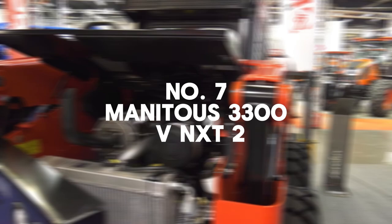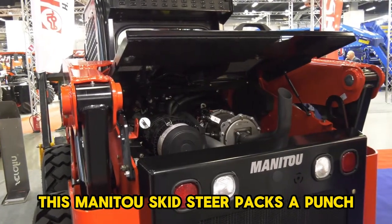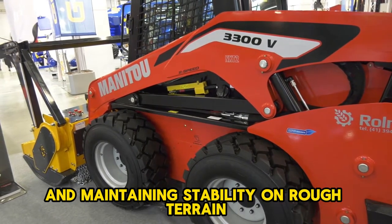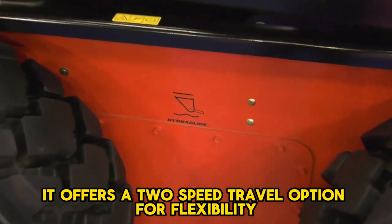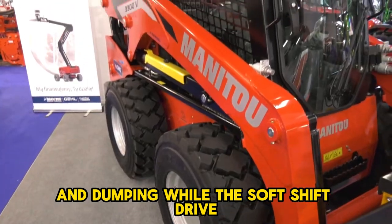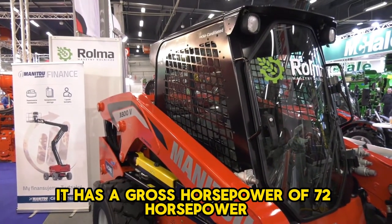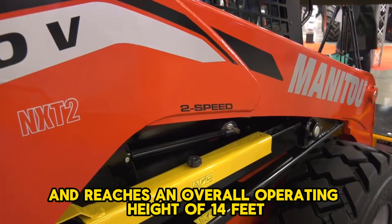Manitou's 3300V NXT 2, the lightest on our list at 9,090 pounds, packs a punch despite its size. It's adept at navigating tight spaces and maintaining stability on rough terrain. It offers a two-speed travel option for flexibility and boasts high-flow auxiliary hydraulics for various attachments. Its vertical lift design enables efficient lifting and dumping, while the soft shift drive ensures smooth and controlled operation. Manufactured by Manitou, it has a gross horsepower of 72 and reaches an overall operating height of 14 feet 4 inches.